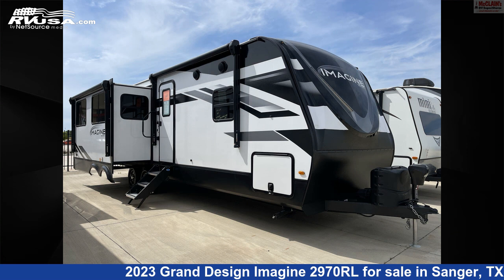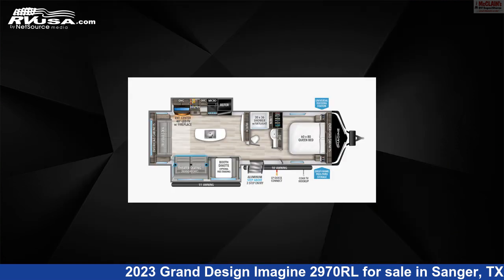This 2023 Grand Design Imagine 2970RL is a travel trailer RV. It is located in Sanger, Texas, 76266, and is offered for sale by McLean's Longhorn RV.